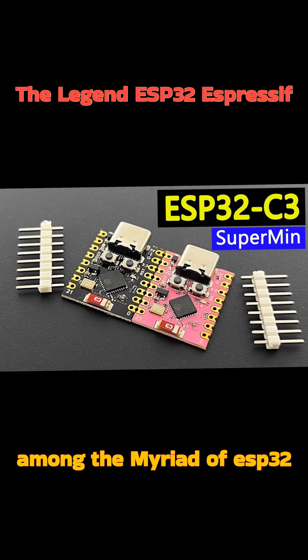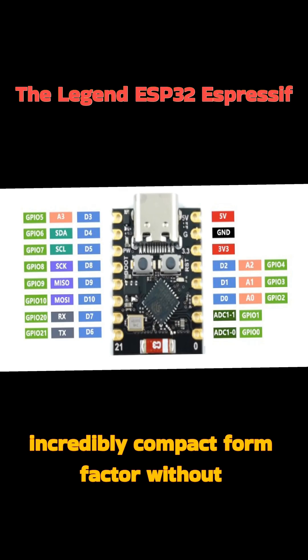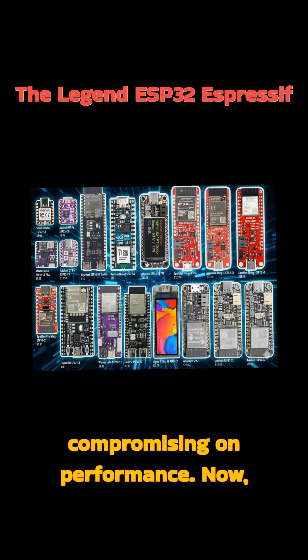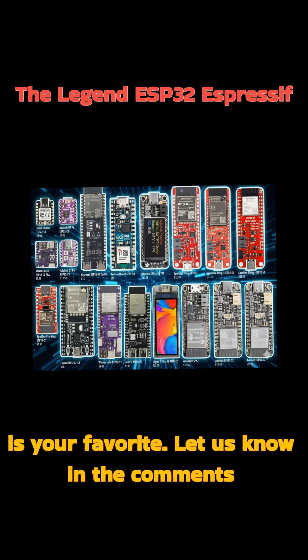Among the myriad of ESP32 variants, the Super Mini ESP32 stands out for its incredibly compact form factor without compromising on performance. Now, we want to hear from you — which ESP32 board or project idea is your favorite? Let us know in the comments below.